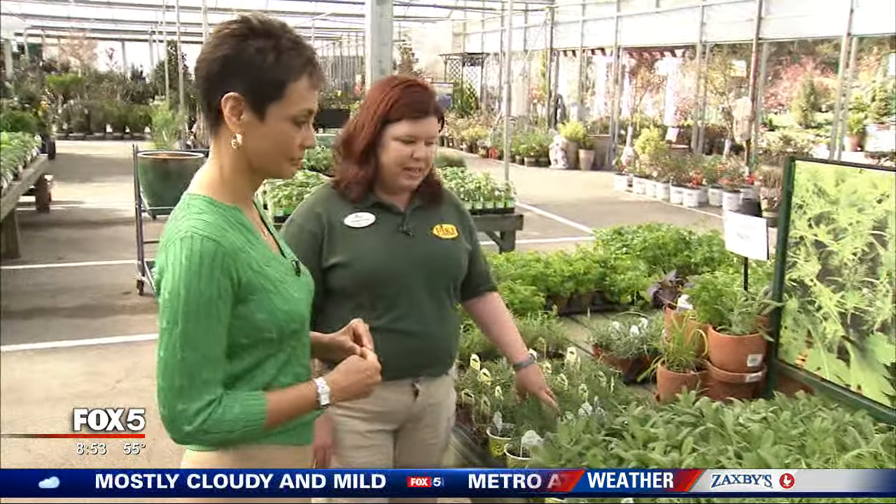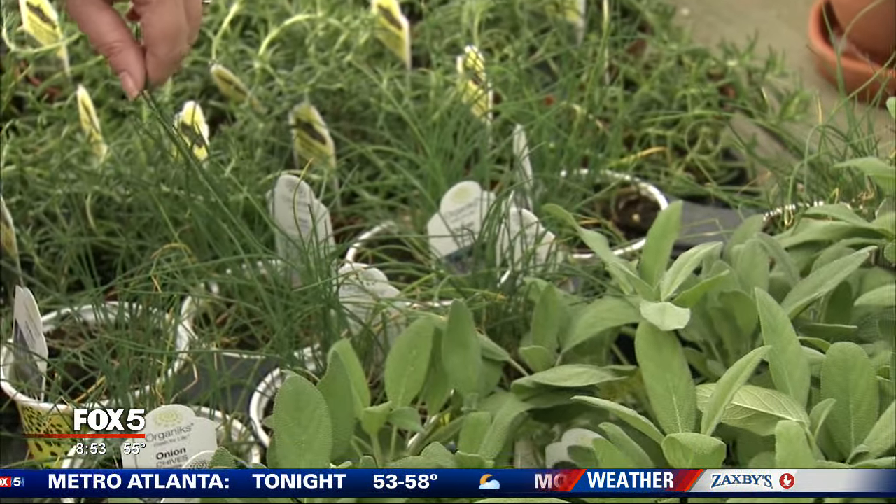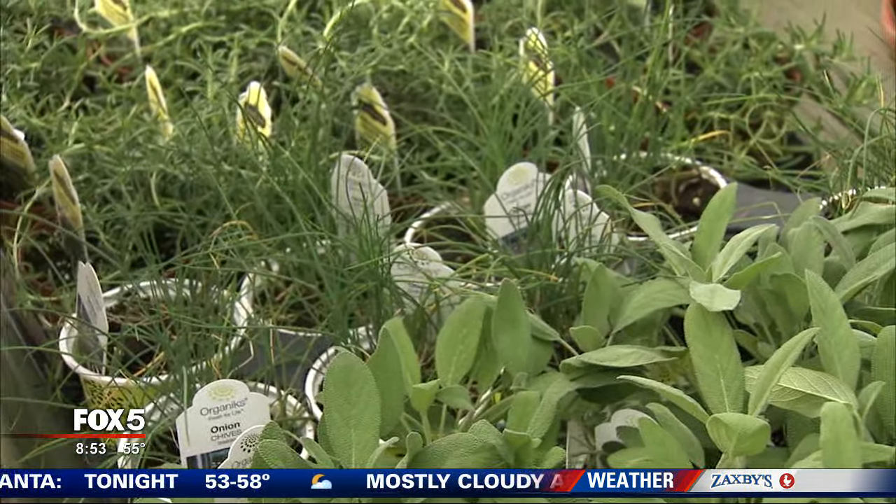Chives is another great one that's easy to use. One thing you might not know about chives is the flowers are edible — they're pretty pink flowers that you can sprinkle on a salad for just an extra little bit of color.